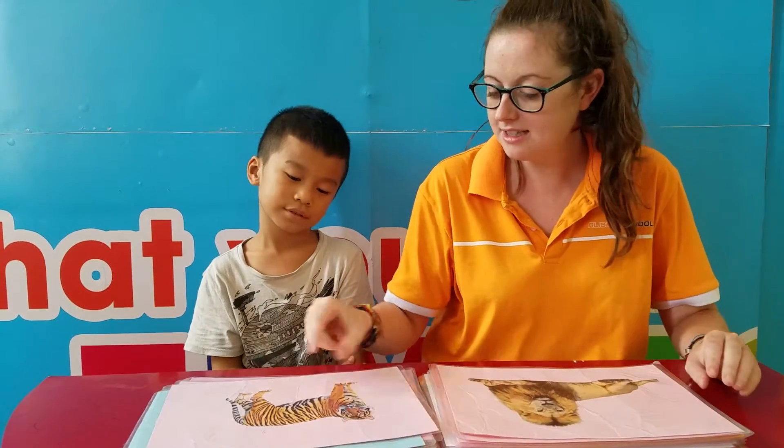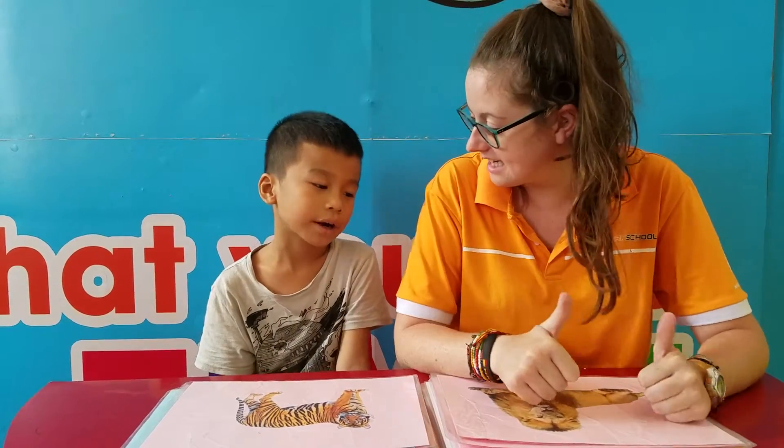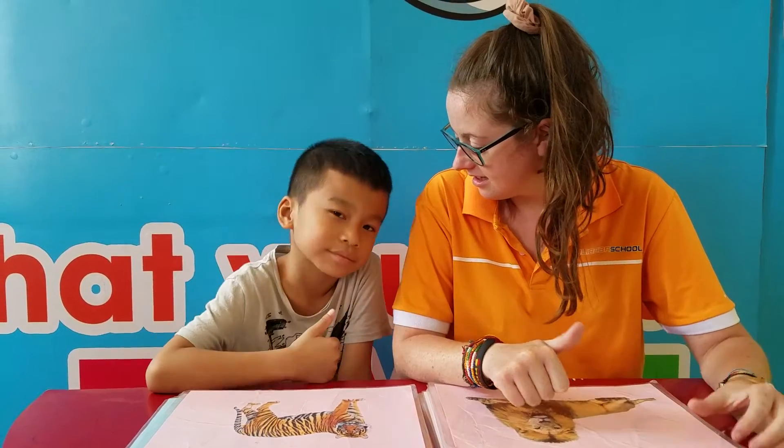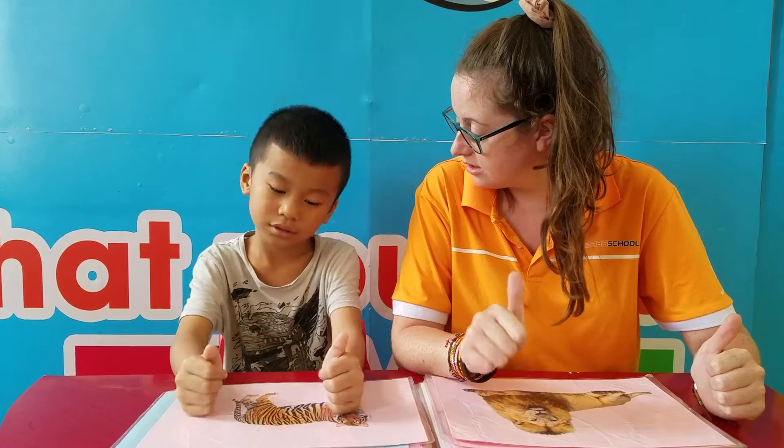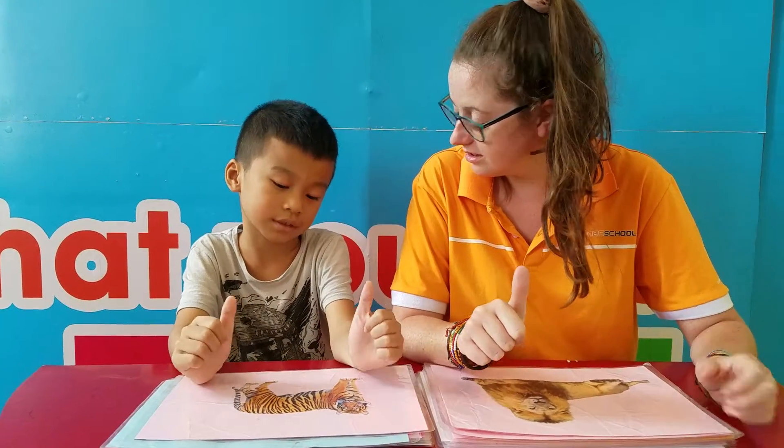What animal is it? It's a tiger. Do you like tigers? Yes, I do.